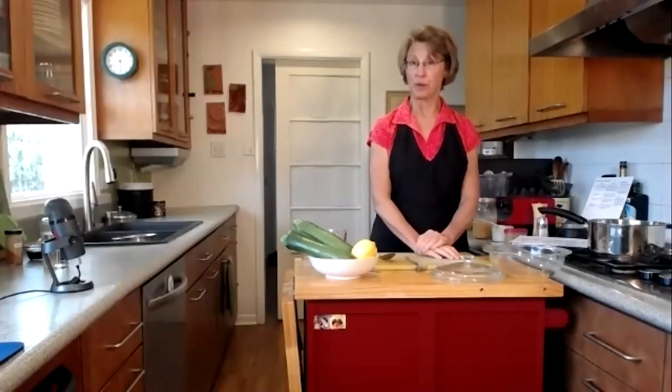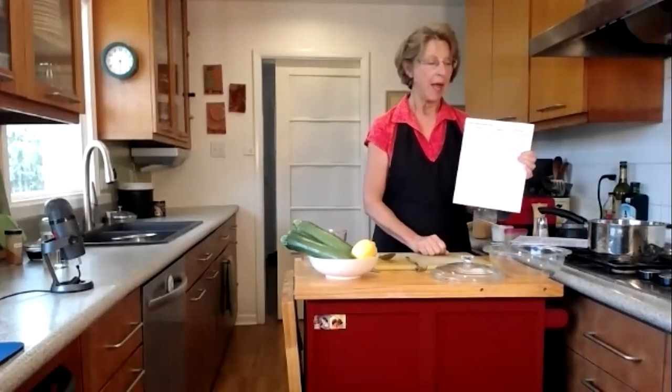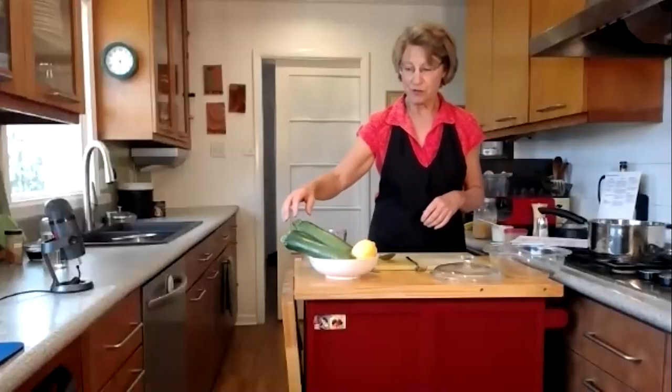Let's go ahead and get started with that quick zucchini soup. I hope you've had a chance to download the recipe so you can follow along. What's great about this recipe is it has just four easy steps. It's super simple. The first part is all about cutting and cooking the zucchini — in this case we're going to microwave it. Then we're going to bloom the curry. Once the zucchini is cooked, we puree it with a little broth, then we finish by putting everything together — the seasoning, the pureed zucchini — and simmering it.